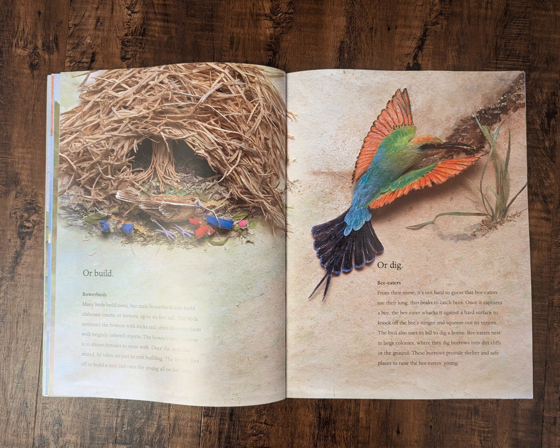Or dig. Bee-eaters. From their name, it's not hard to guess that bee-eaters use their long, thin beaks to catch bees. Once it captures a bee, the bee-eater whacks it against a hard surface to knock off the bee's stinger and squeeze out its venom. The bird also uses its bill to dig a home. Bee-eaters nest in large colonies where they dig burrows into dirt cliffs or the ground. These burrows provide shelter and safe places to raise the bee-eater's young.